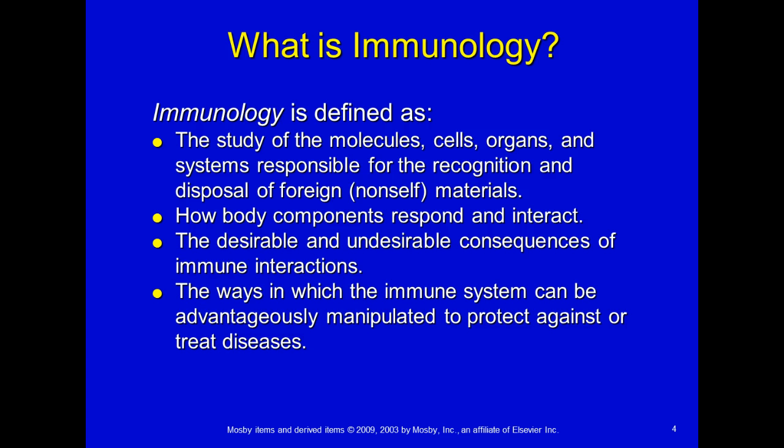Then we have desirable and undesirable consequences of immune interactions. Have you ever heard of autoimmune disease — Lupus, Sjogren's, multiple sclerosis? Those types of things are very undesirable and unfortunate. We'll learn how those diseases work and what we're doing to try and make lives better for those people, and the ways in which the immune system can be advantageously manipulated to protect against or treat disease, including things like HIV and AIDS that decrease our immune system.